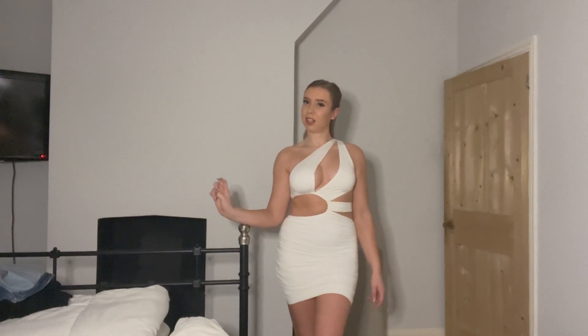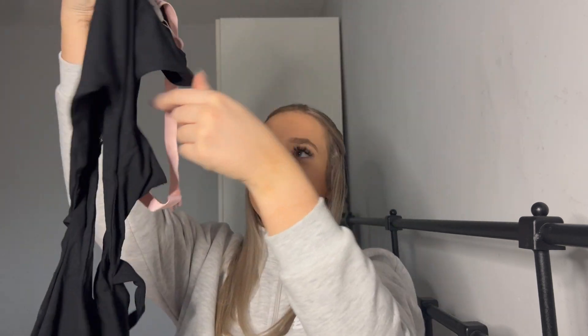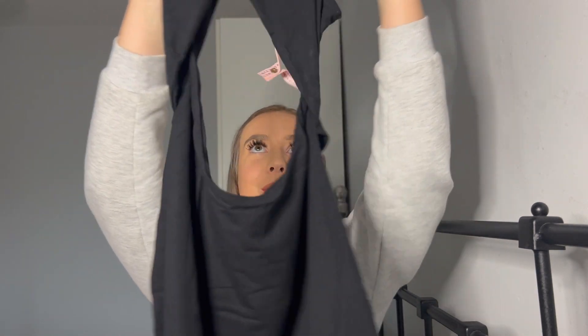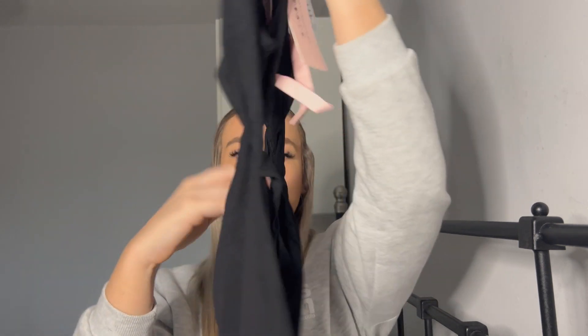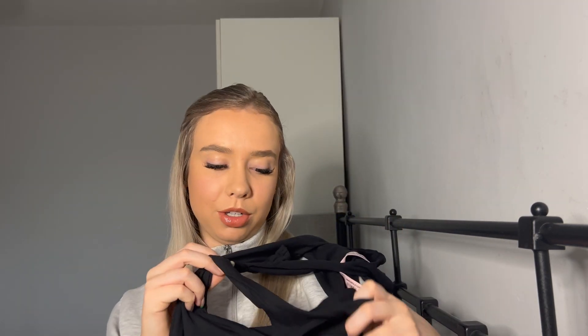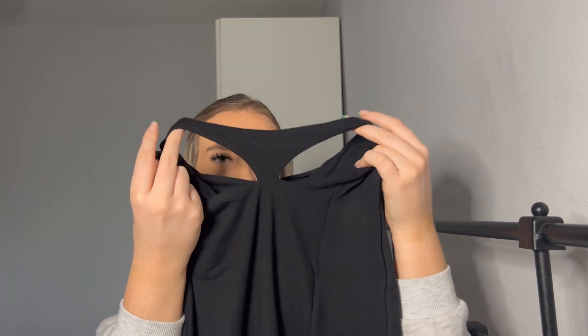Or is this actually a ten out of ten? Okay, the last dress — of course I couldn't do a haul without getting a black dress. I've just realized all the dresses I've ordered are cut-out dresses. Anyway, this is a black tight bodycon cut-out mini dress. I really like the racer neck style top, then you've got the cut-out, and then it also has this detail in the back.